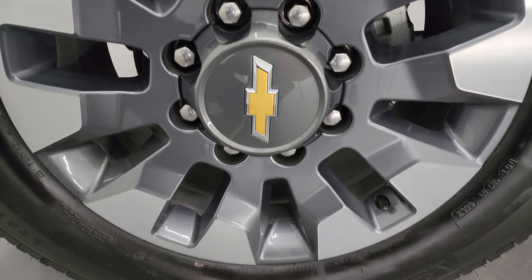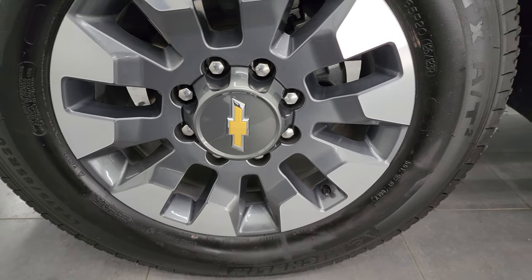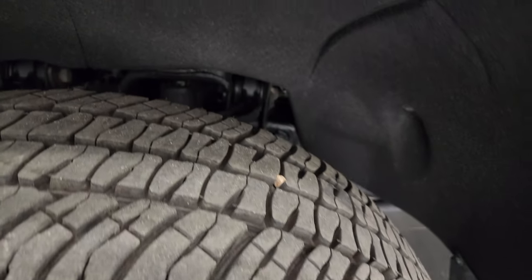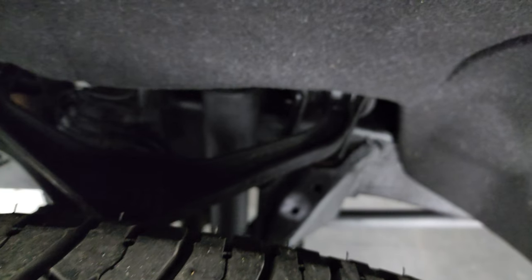The custom package comes with 20 inch painted and polished aluminum wheels. They are in very nice shape and it has some really nice Michelin LTX AT tires. These are LT275/65R20s and they are very new — I would say 80 to 90% of the tread left on those tires, maybe more.